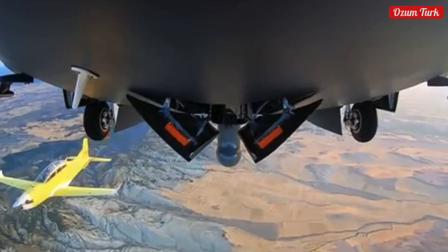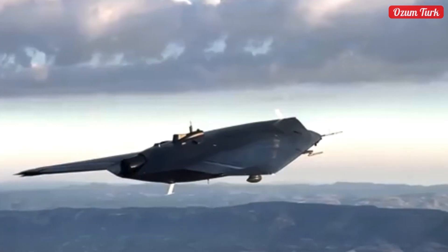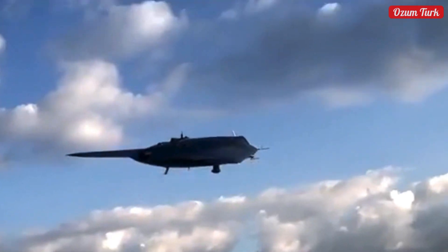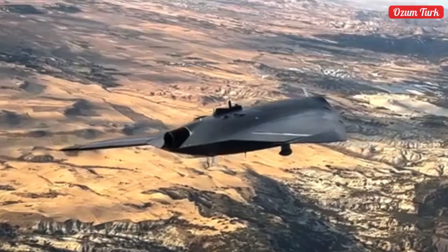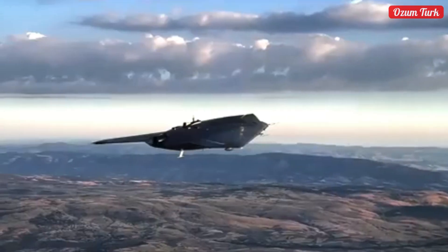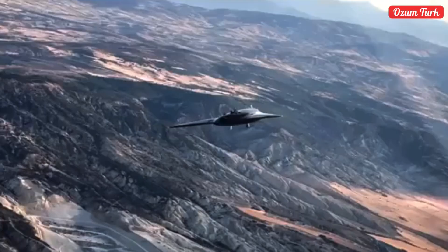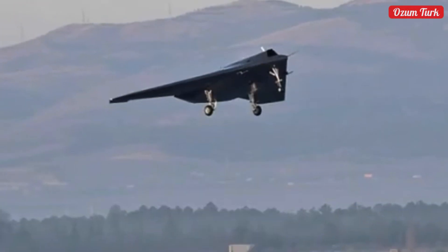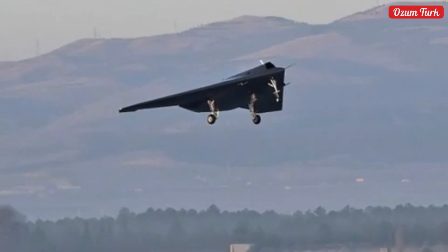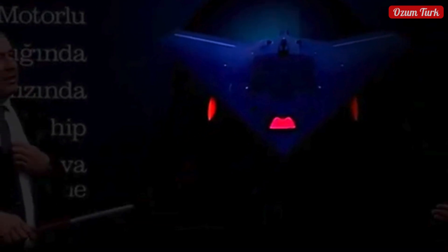After the first flight test, it continued its tests without slowing down. Engineers and technicians worked hard to push the limits of the aircraft and achieve superior performance at every stage. During its armed flight tests, it hit the target with the Teber 82 guidance kit on its 12th sortie, proving its capability to hit targets with high precision — a major milestone in the defense industry. In the second firing test, another successful test was carried out with a Selsons Talon ammunition, once again showcasing its effectiveness and reliability.